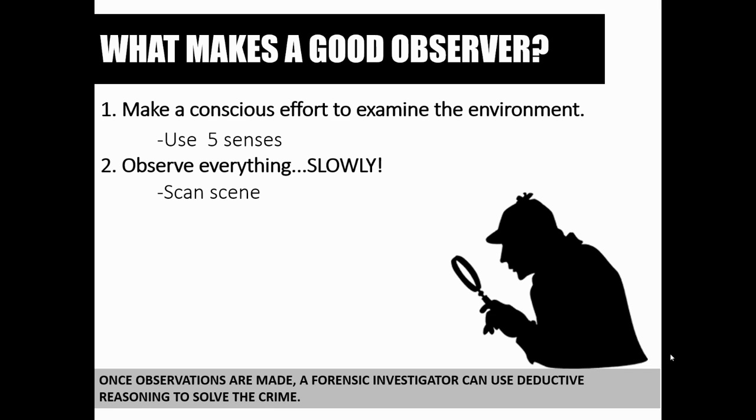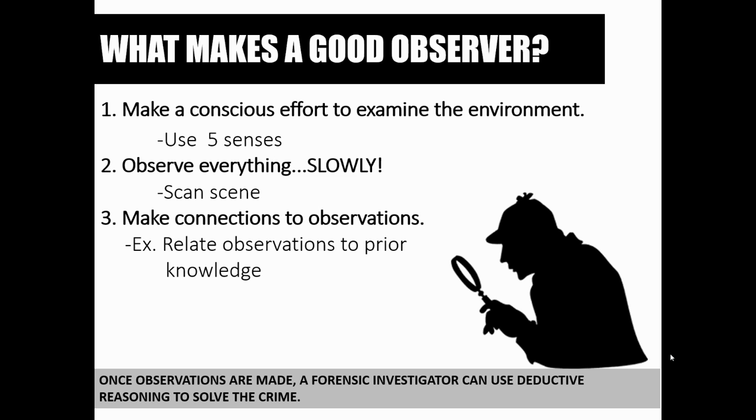Number two: observe everything slowly. We'll come back to this in a future lesson where we talk about crime scene processes and the steps investigators go through to work a crime scene. We'll talk about scanning the crime scene and how that's done. During this step of crime scene investigation, investigators are making observations as slowly as possible. Sometimes circumstances don't allow that, but if time allows, observing everything slowly is important.